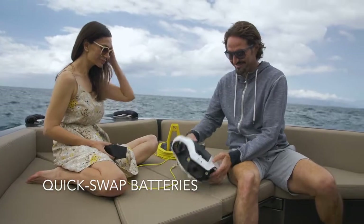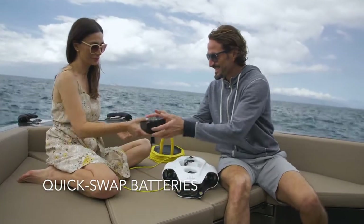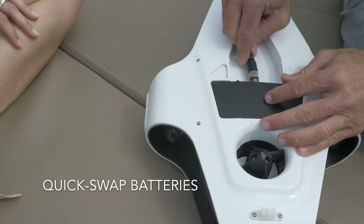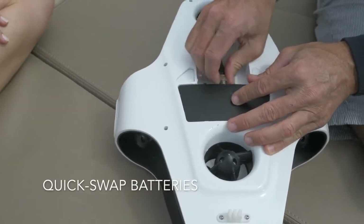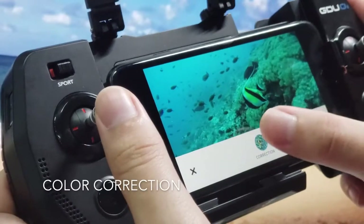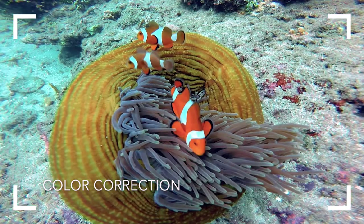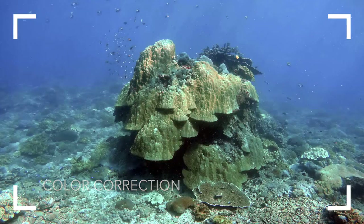Novadex Mito's 80WH LiPo battery offers up to a whole 4 hours of running time and can be swapped with spare batteries easily in just seconds. Use Novadex Mito's built-in color correction technology so you always get bright and colorful underwater images.